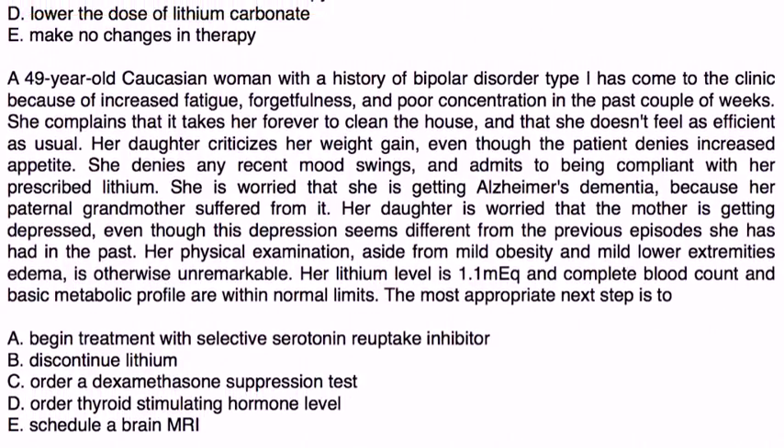The next vignette: a 49-year-old Caucasian woman with a history of bipolar comes to the clinic with increased fatigue, forgetfulness, and poor concentration. She complains that it takes her forever to clean the house and that she doesn't feel as efficient as usual. Her daughter criticizes her weight gain, even though the patient denies increased appetite. She denies any recent mood swings and is compliant with her prescribed lithium. She is worried she is getting Alzheimer's dementia because her paternal grandmother suffered from it. Physical exam shows mild obesity and mild lower extremity edema. Lithium level is 1.1 and CBC and BMP are normal.